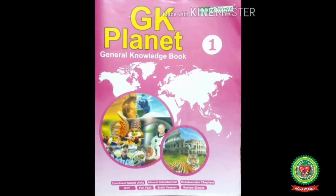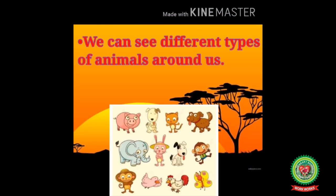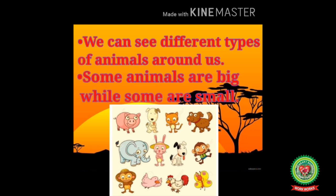Hello kids, welcome to your GK class. Today from our book GK Planet, we will read lesson 22: Helpful Animals on page number 35. The objective of today's class is to discuss about different helpful animals and their uses to us. We can see different types of animals around us.